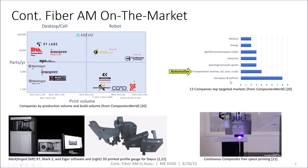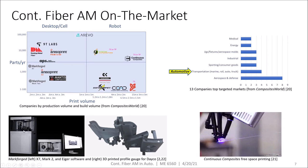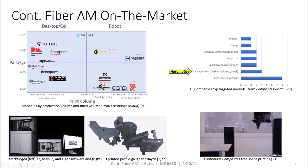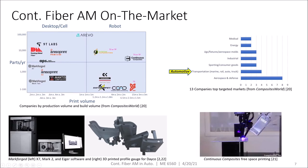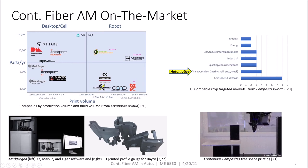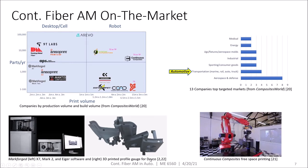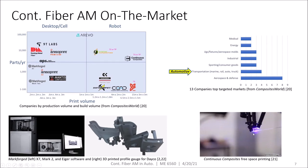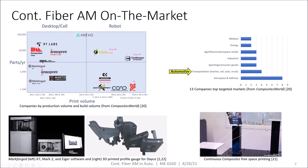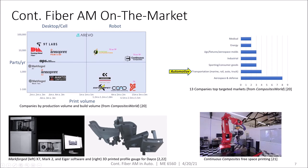Among the 13 companies surveyed, four identified transportation as a top target market. Markforged is arguably the most established in the continuous fiber additive space; with their industrial and desktop printers and their Eiger software, they focus on smaller scale applications such as manufacturing tooling and end effectors for automotive manufacturers like DECO. Continuous Composites has an interesting process by which they impregnate their fiber with a photopolymer resin and cure it by shining UV light on it right as it comes out the nozzle, allowing them to print in free space.